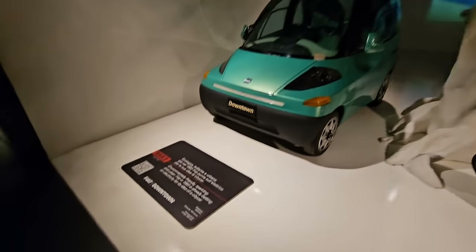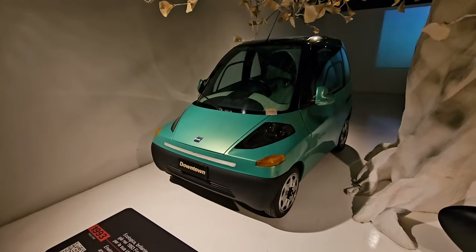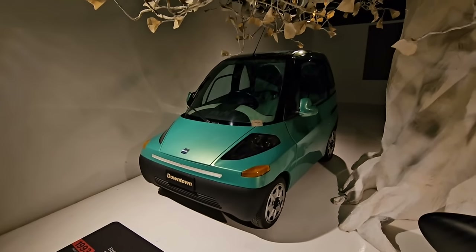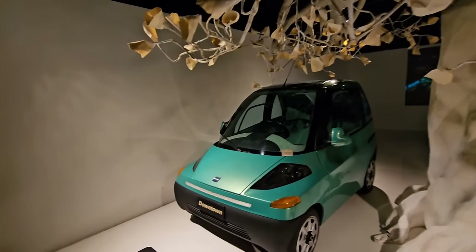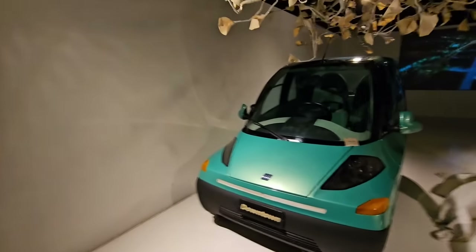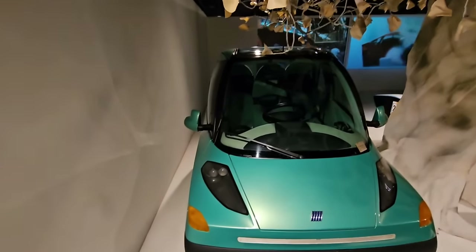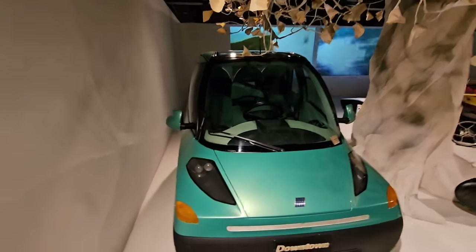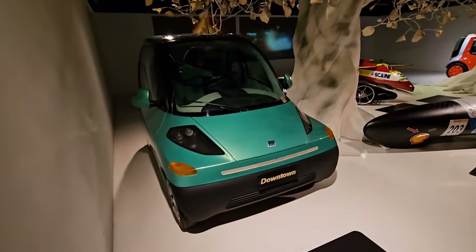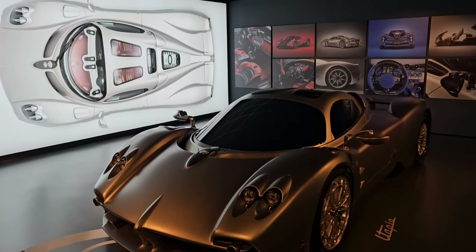I like this - the Fiat Downtown from 1993. It's an electric coupé with sliding doors on the side, a massive pantograph wiper - I'm liking the look of it very much - and a central driving position with two seats alongside. Fascinating. Right, we're going to speed things up a bit because there's an awful lot to see.